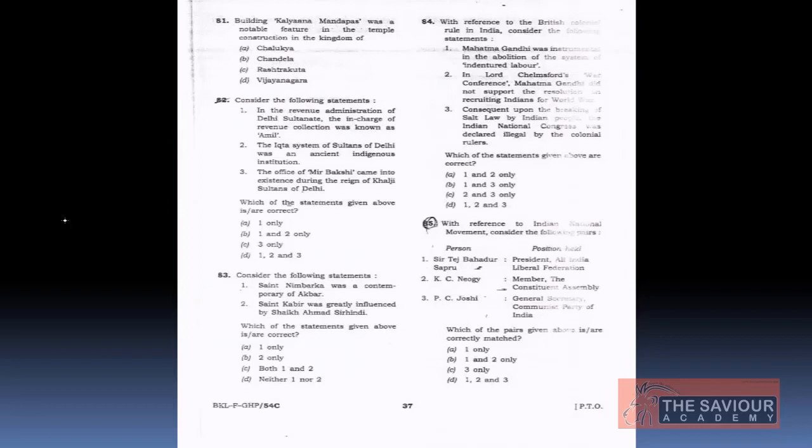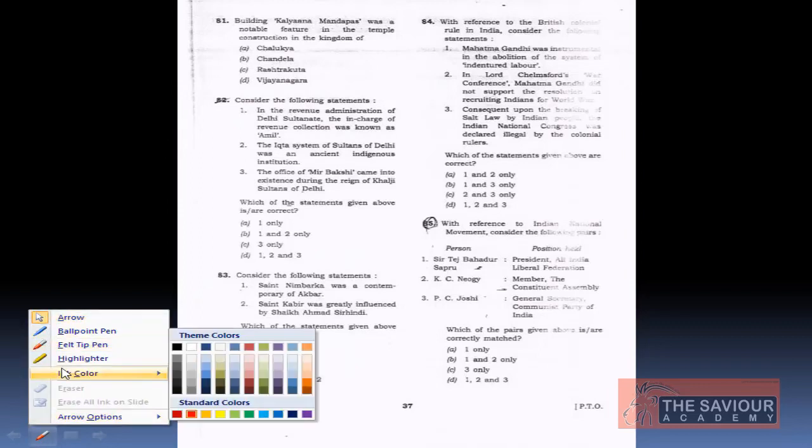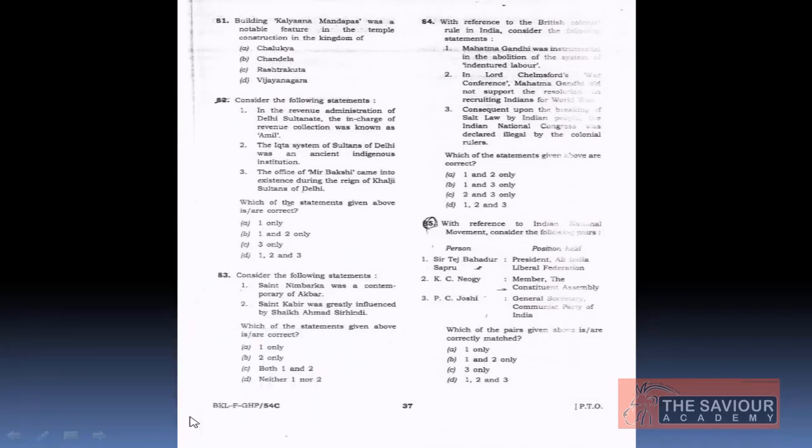The second question: consider the following statements about the revenue administration of Delhi Sultanate. Statement 1: the in-charge of revenue collection was known as Amil. Statement 2: the Iqta system of Delhi Sultanate was an ancient indigenous institution. Statement 3: the office of Mir Bakshi came into existence during the reign of the Khalji Sultanate in Delhi. The answer is 1 only, that is option A.